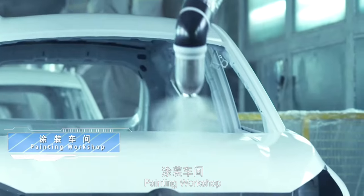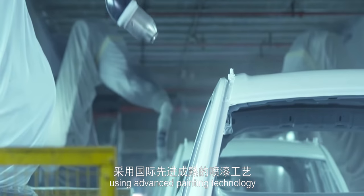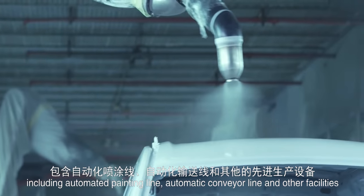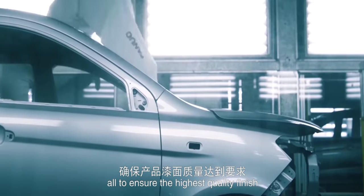The Painting Workshop uses advanced painting technology, including an automated painting line, automatic conveyor line and other facilities, all to ensure the highest quality finish.